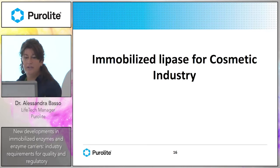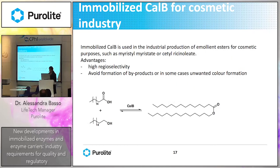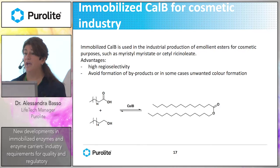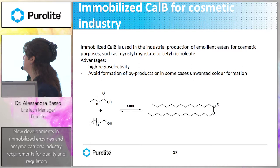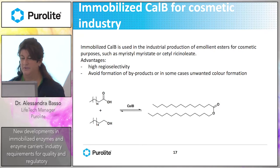As a last example, I would like to introduce the work done for the cosmetic industry, developing immobilized lipase Cal B — a lipase from Candida antarctica B. It is widely used in industrial production of emollient esters for cosmetic purposes, such as myristyl myristate, which is an ester of myristyl alcohol and myristic acid. The advantage of using immobilized enzyme over chemical esterification is higher regioselectivity, giving a pure product without byproducts. Byproducts in esterification are typically color compounds, and nobody wants a yellow cream.